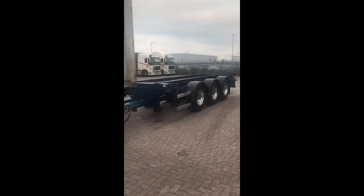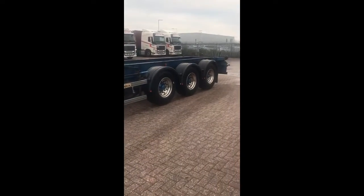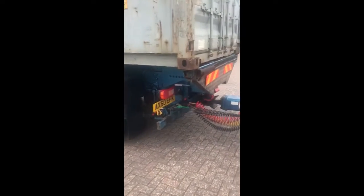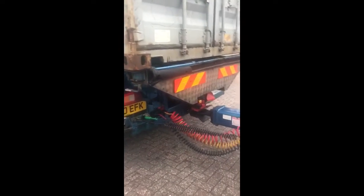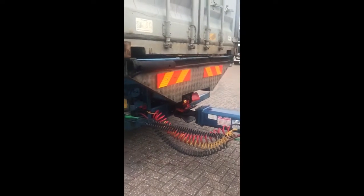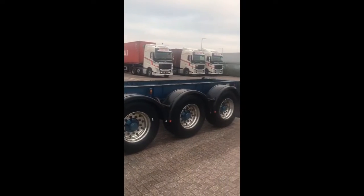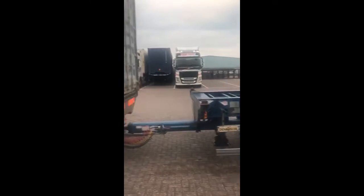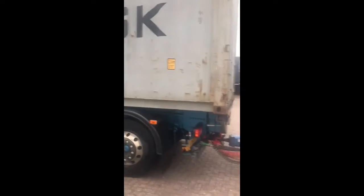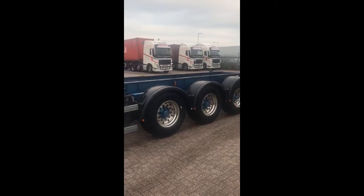We've got a Denison tri-axle drawbar trailer that recently had the VTG coupling replaced, so that's all looking good — at great expense to RPS, but we don't like to scrimp here. I've left the container on there just so you can see the usage of it, but obviously this takes two 20-foot containers — very nice indeed.